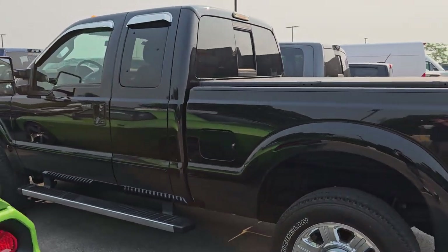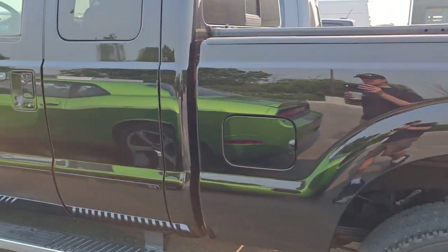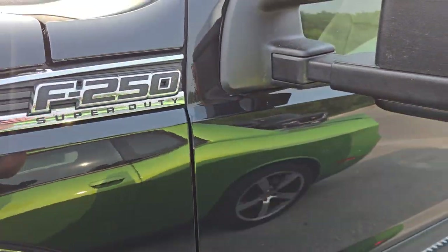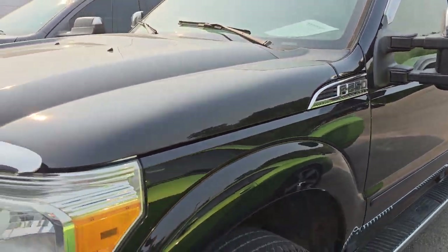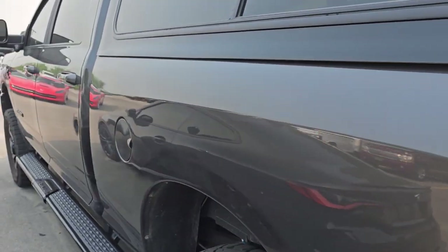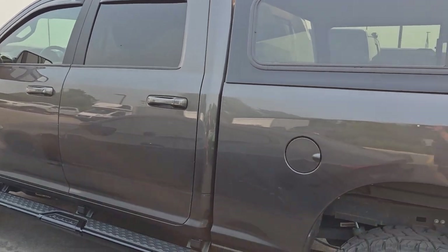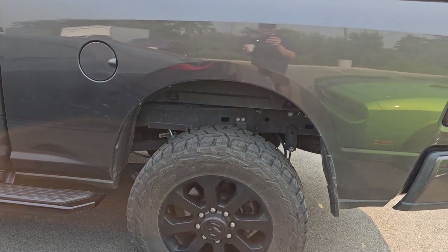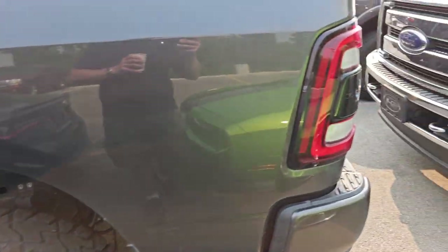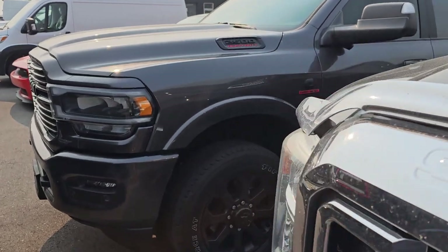We got a 2016 Ford F-250 Super Cab Lariat. This one's in really nice shape. It's got a couple little imperfections, but we'll make those nice, and this one has 39,000 miles on it. I've got a 2021 Bighorn Night Edition Crew Cab Cummins Diesel, and it's got a little bit of a leveling kit on it — aftermarket springs and shocks and everything — and that's a nice truck. I think it's got 20-some thousand miles.